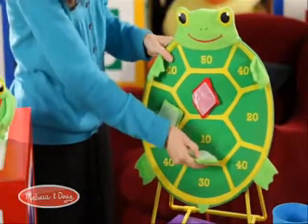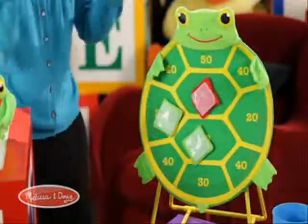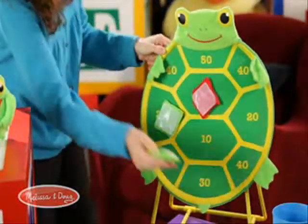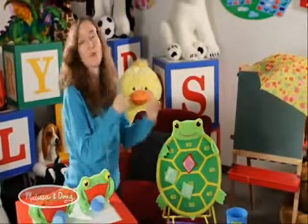They'll stand maybe as close as a foot away, throw it, have it stick, then take it off and do it again. At that age it's all about repetition, mastery, and repeating the action over and over — and that's great, they enjoy that immensely.